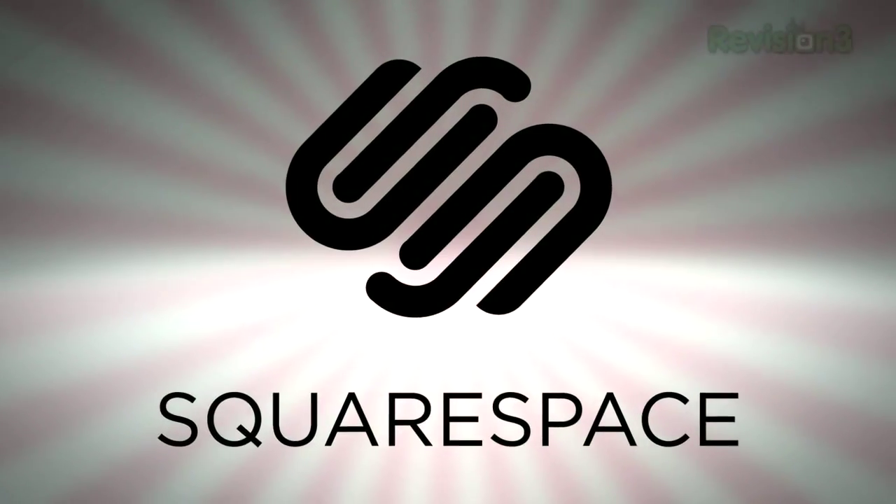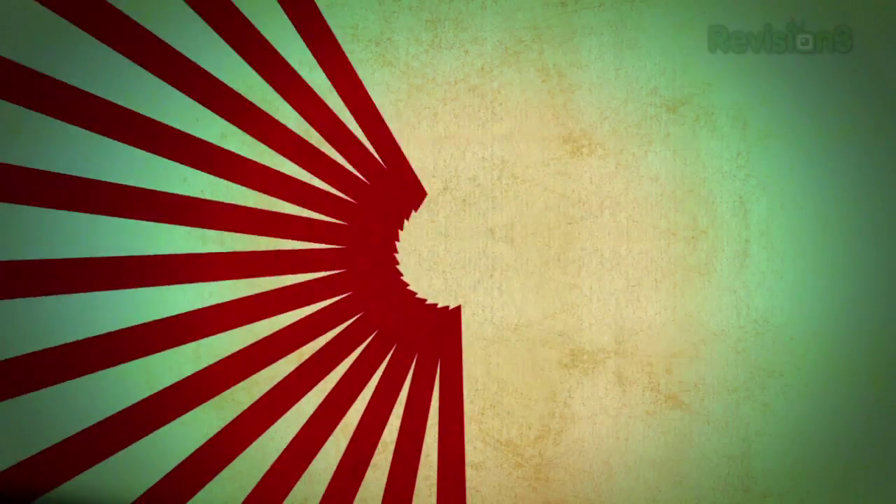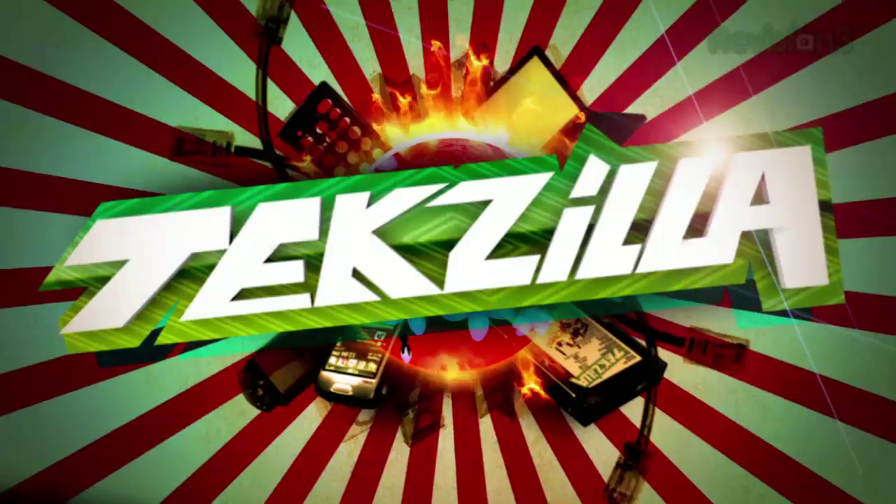This episode of Techzilla Daily is brought to you by Squarespace. Welcome to Techzilla Daily, I'm Veronica Belmont.